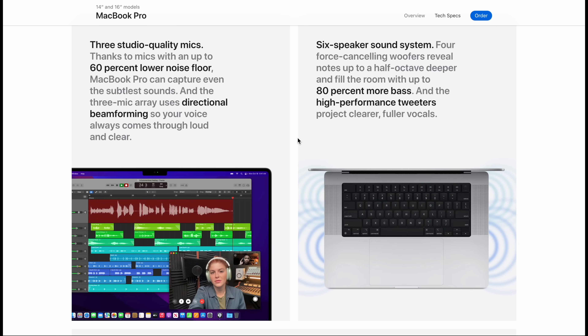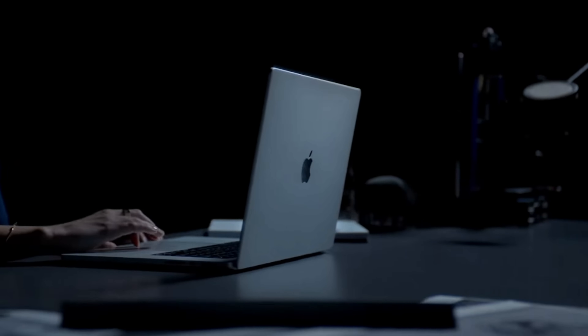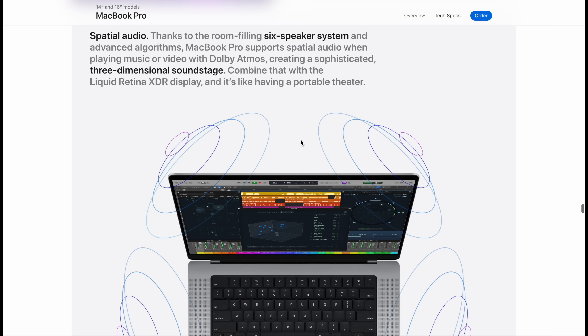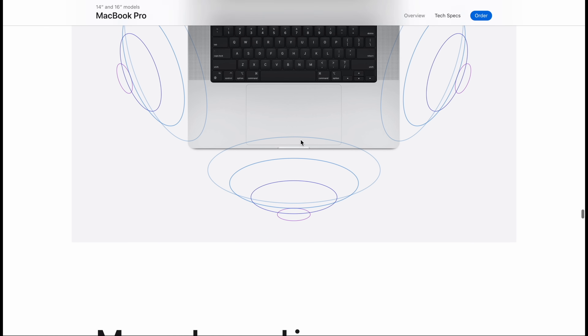There's also a brand new three-array studio mic, which has a much lower noise floor, and a brand new six-speaker sound system, very much like the 24-inch iMac, where they have two sets of noise-canceling subwoofers on each side to boost up the bass and give you more low end without the case rattling around. That also allows for the new spatial audio to come to the MacBook Pro, so you get that kind of three-dimensional sound coming from the laptop itself, like it's coming from all around you on the sides of the brand new 14 and 16-inch MacBook Pros.